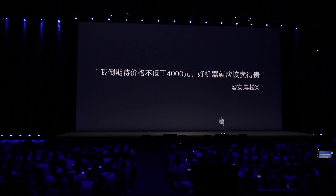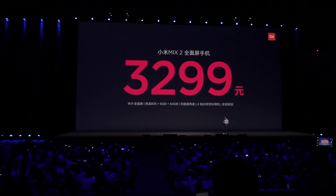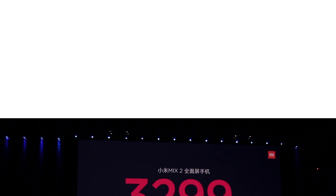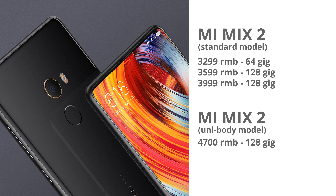The price of the Mi Mix 2 is starting at 3300 RMB for the 64GB, 3600 RMB for the 128GB, and 4000 RMB for the 256GB model. The special edition unibody model comes in at 4700 RMB, and I don't know exactly how much these will cost on the international market.